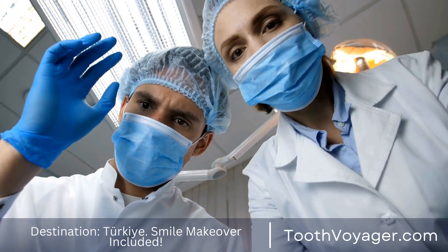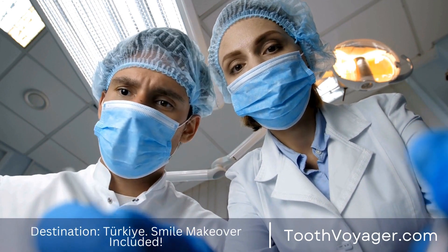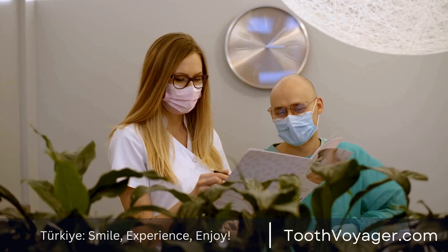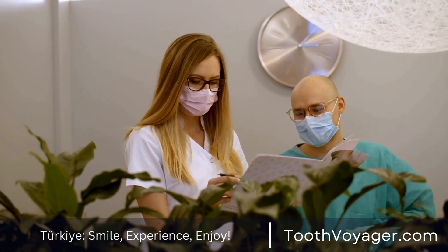It's essential to maintain the gums following periodontal therapy to ensure positive recovery and to avoid any future damage. Here are a few tips regarding how you can take proper care of your gums post-periodontal treatment.